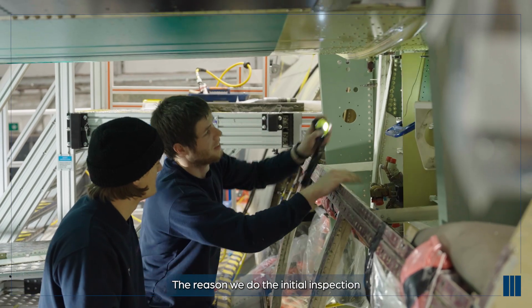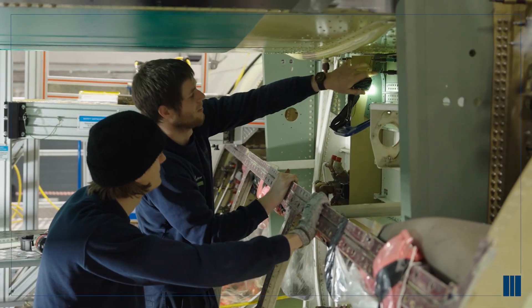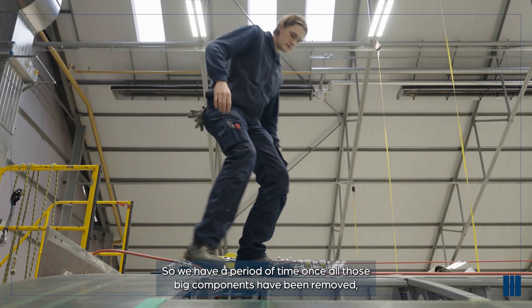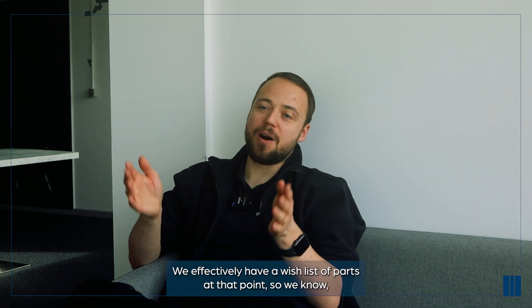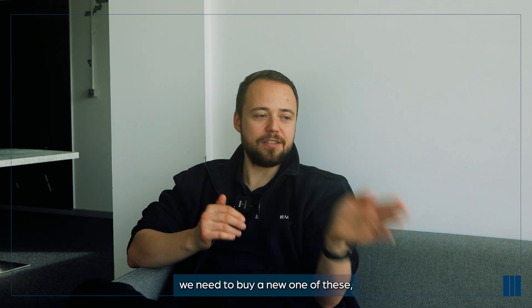The reason we do the initial inspection is to actually understand what repairs need to be carried out. We have a period of time, once all those big components have been removed, where we spend a good few weeks doing all the survey. We effectively have a wish list of parts at that point - we need to repair that part, we need to buy a new one of these.